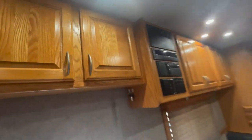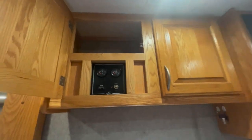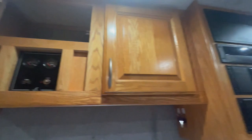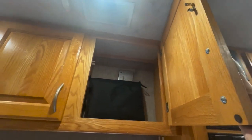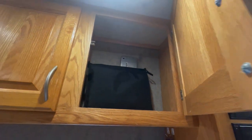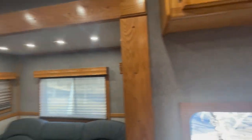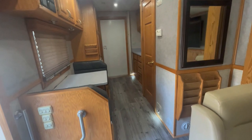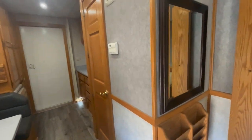Up here there's more storage, the generator startup controls, the manuals, and the outside awning controls. The slides are six inches taller — the roof on the unit is raised six inches — so you have tons of headroom.